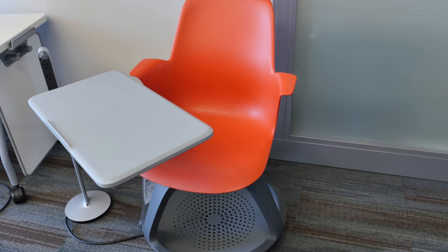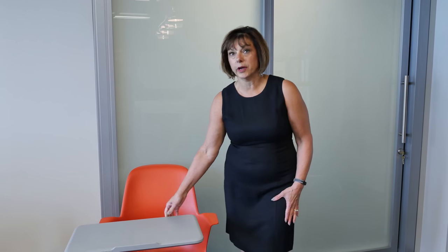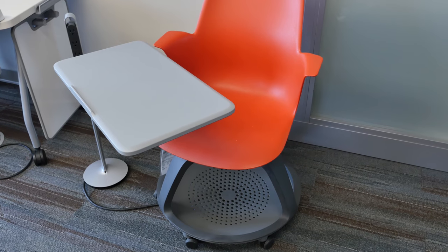This is Steelcase's Node chair. The Node is a great chair for the classroom area. Students can sit in the chair. It has a table that they can adjust for writing or for putting off to the side. They can hang their backpack right on the arm and store their belongings underneath. The nice thing about the Node chair is it moves easily, so it's easy to move from a lecture area to group work or to individual work depending on the student's needs.